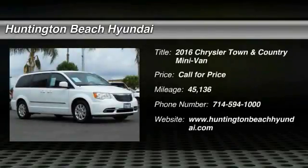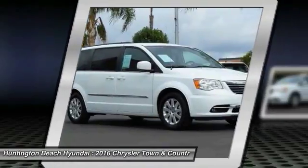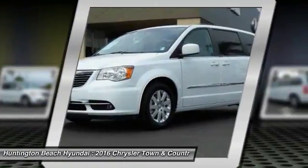Stop by and take a look at the 2016 Town & Country. The Town & Country's V6 engine provides plenty of power while still providing the fuel efficiency you look for in a vehicle.